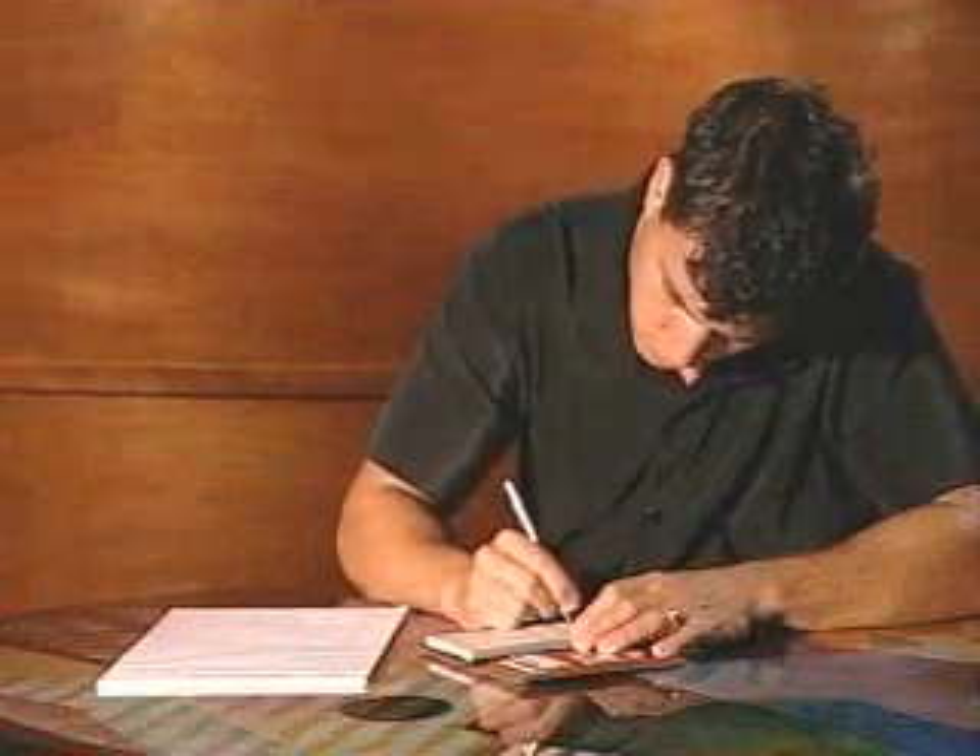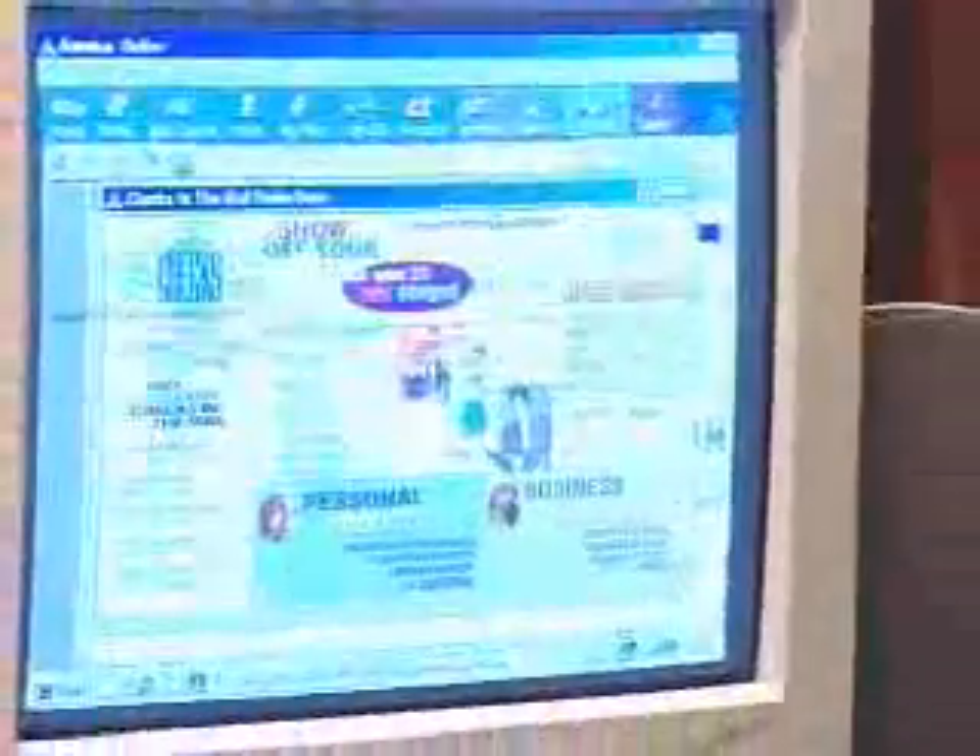Americans use checks as part of everyday life, whether it's to deposit money into a savings account, pay a utility bill, or buy groceries at the corner market. But thanks to the internet, there are finally a new range of options updating the age-old check for the new millennium.